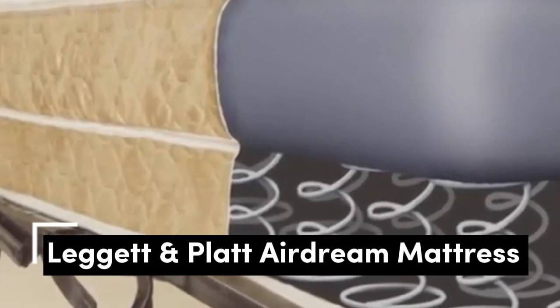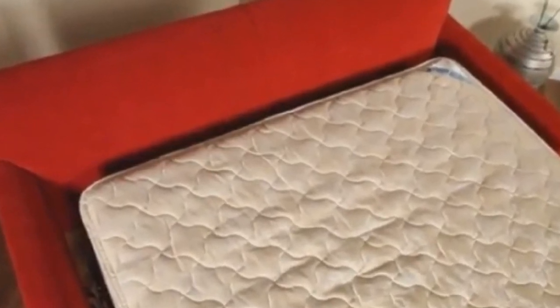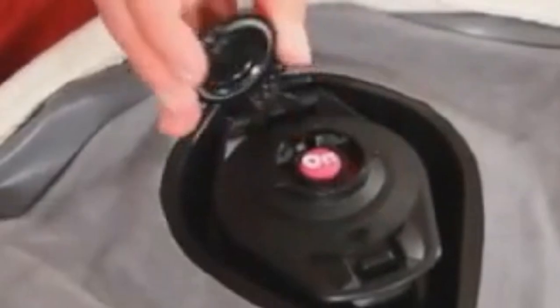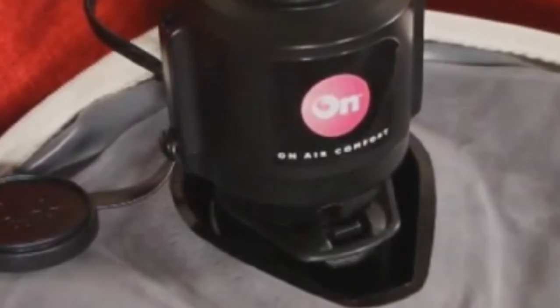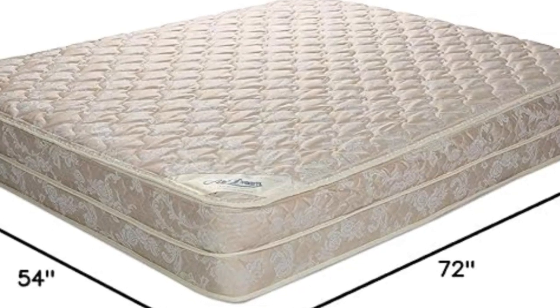Number 4. Leggett & Platt is a popular name in the bedding industry. This ivory air mattress from the brand uses patented air overcoil technology, making it super comfy. It comes with an easy-to-use handheld electric pump. Unlike traditional sofa mattresses, this one provides a soft surface without lumps and bumps. Plus, it's a queen size, measuring 72 inches by 60 inches by 11 inches. It's hypoallergenic, meaning it's great for people prone to allergies, and comes with a three-year warranty.